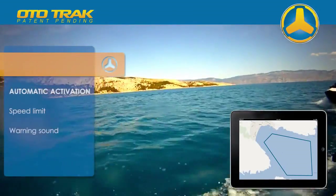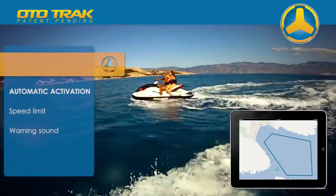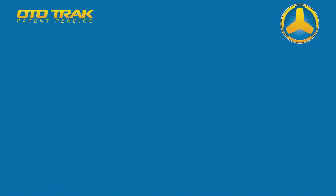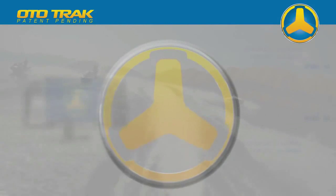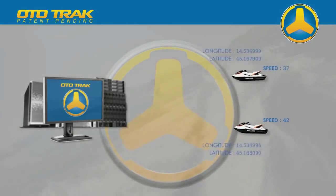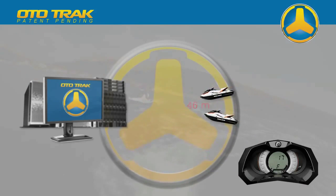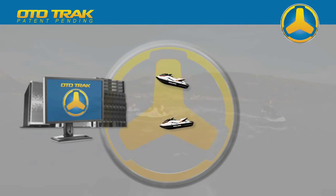If any of the rented jet skis exit the allowed rental zone, the Autotrack server automatically limits its speed and activates a warning sound, which remains active until it returns to the allowed zone. The Autotrack server continuously receives information about the speed and position of every watercraft. If two or more rented jet skis are at a distance of less than 50 meters and at speeds faster than 15 kilometers per hour, the server automatically activates a sound warning and corresponding speed limit, which remains active until the jet skis move away to a safe distance.